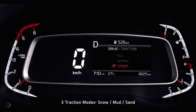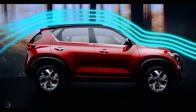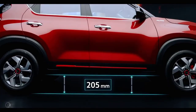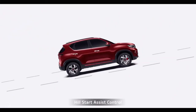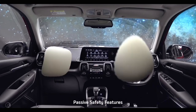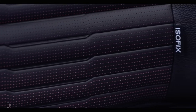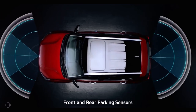Sonet comes with 3 drive modes and 3 traction modes that tune car performance to your choice. The aerodynamic design enhances stability and delivers better fuel efficiency. A very high ground clearance makes even the toughest roads accessible. When it comes to safety, hill start assist control, anti-lock braking system, electronic stability control, brake assist, and vehicle stability management keep you safe. Passive safety includes 6 airbags and ISOFIX. The Sonet's structure with more than two-thirds high-strength steel and 54 metres of adhesive provides robust structural safety. Front and rear sensors make parking hassle-free.